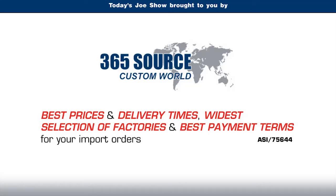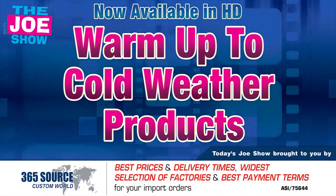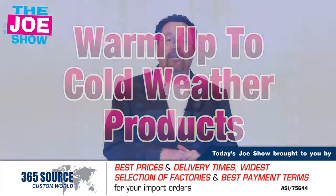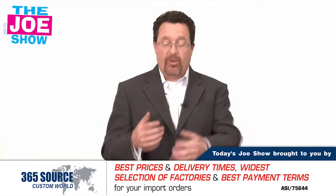Today's Joe Show is sponsored by Pacific Bridge. I'm Joe Haley, you're watching The Joe Show. On today's Joe Show, we have five cold weather products that will be great for some of your clients' upcoming winter promotions.